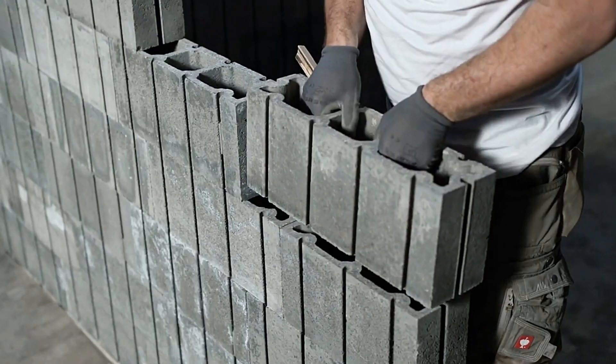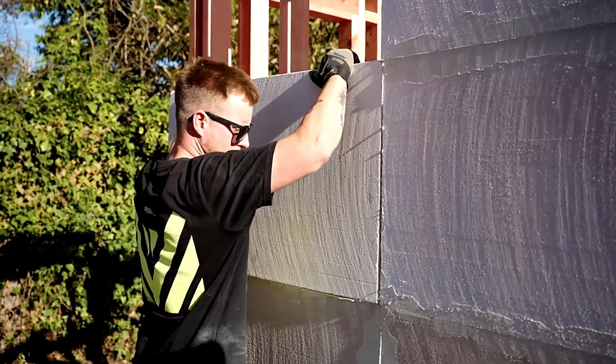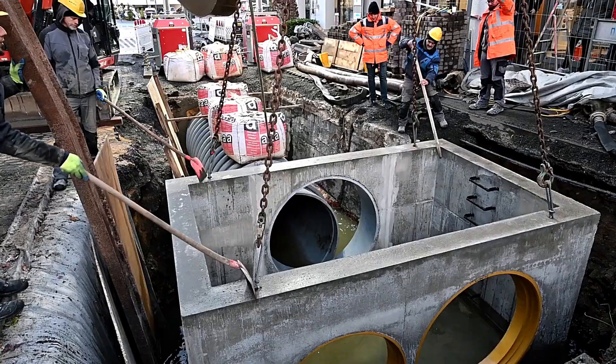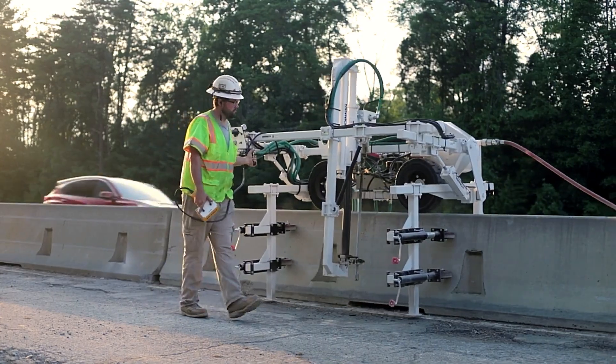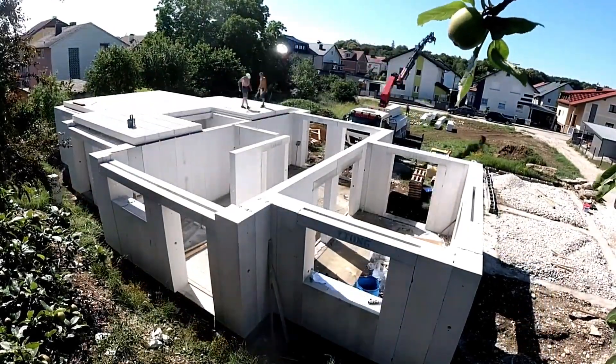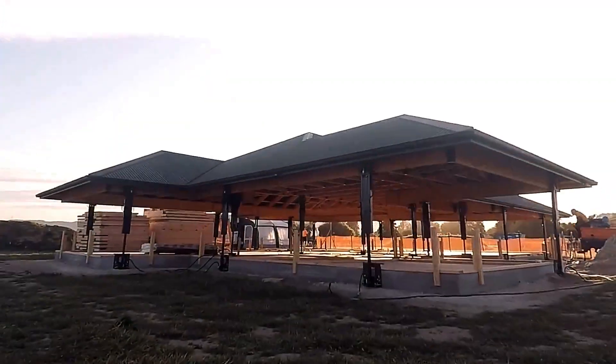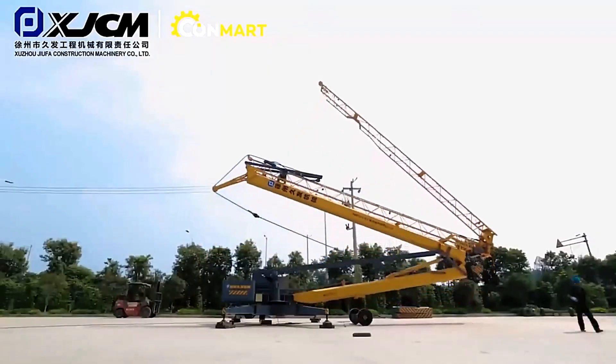Hello guys, welcome to TechTide. In this video, we're diving into the world of cutting-edge construction technology, from smart materials to futuristic machines changing how we build. If you're into innovation and the future of construction, you're in the right place. Hit that like button and let's explore what's next in building the world.